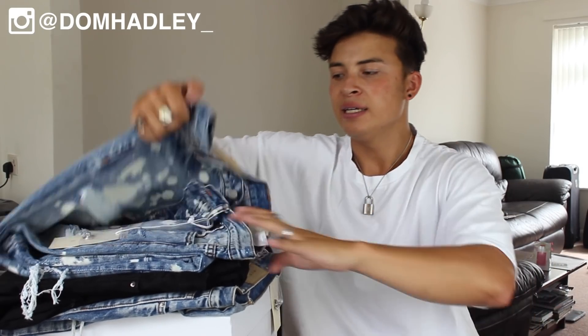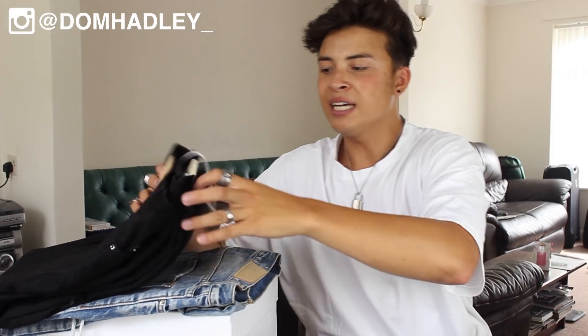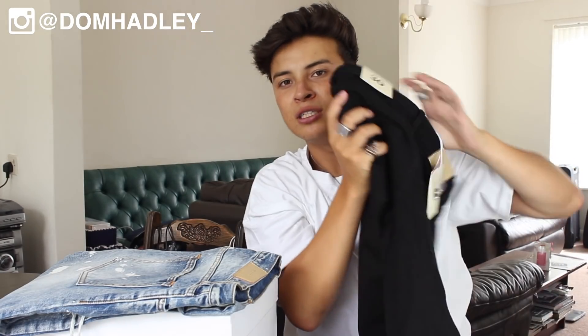Now for the part you've been waiting for — the 30,000 subscriber giveaway! The prizes are either one of two pairs of jeans that don't fit me. The first is a Minimal LA light blue pair with paint splats, knee blowouts, and zippers at the bottom. The second is a black Minimal LA pair with knee blowouts and zippers at the bottom. Both are brand new with tags.